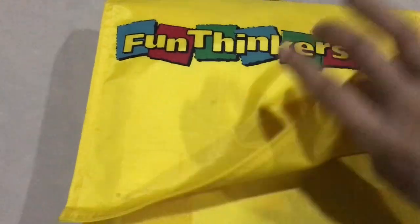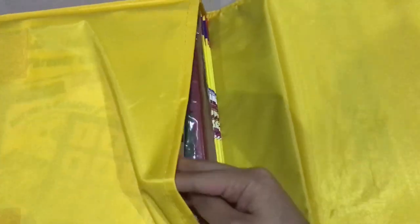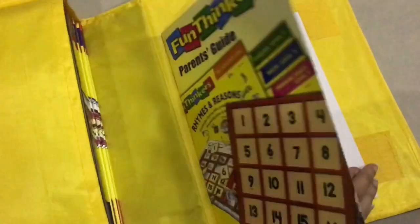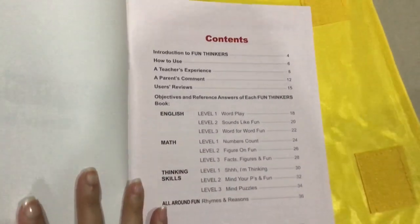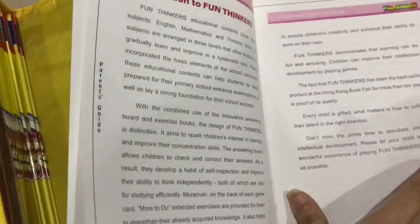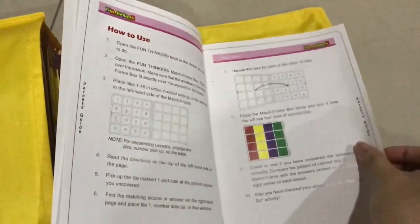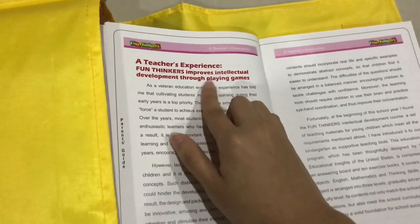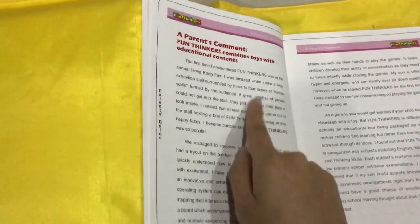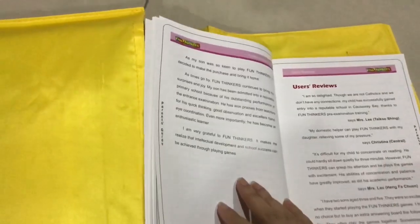For Fun Thinkers, we're going to look inside the box, or you can say bag. This is the Parent's Guide. Inside the book, the first thing you're going to see is the contents. Then we move on to the introduction to Fun Thinkers, instructions on how to use it, and then the teacher's experience and some parent's comments, which is very important.